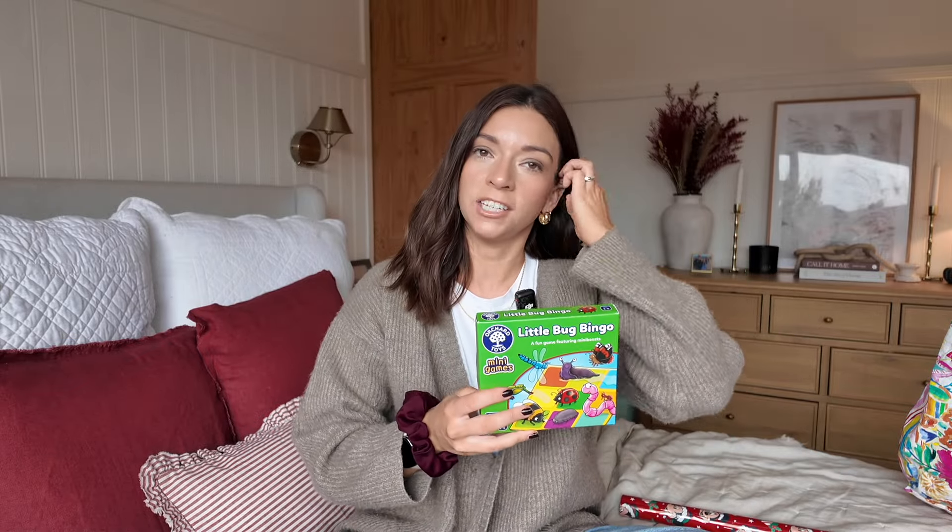Next I got her a little game. This is one of the Orchard Toys — Little Bug Bingo, a fun game featuring mini beasts. I definitely recommend taking one of these kind of games away with you. Last year we took a shopping trolley game and we played it by the pool and she absolutely loved it. I picked this up during the Prime Day sales in the summer because it was really cheap. Penelope absolutely loves mini beasts — they do a lot about them at nursery — so I thought this could be a really fun game that we can all do.